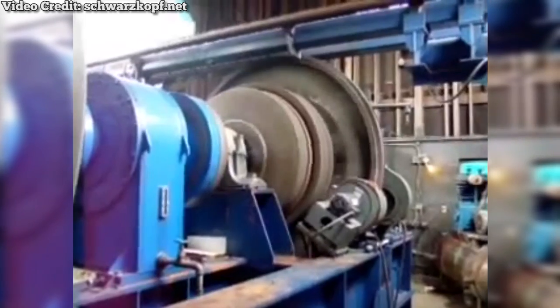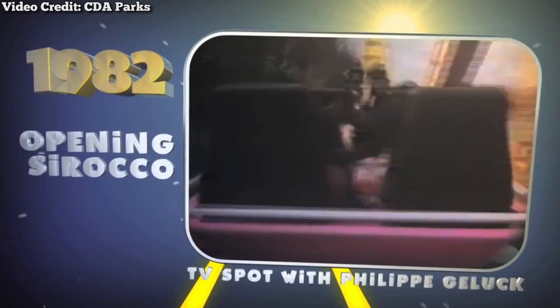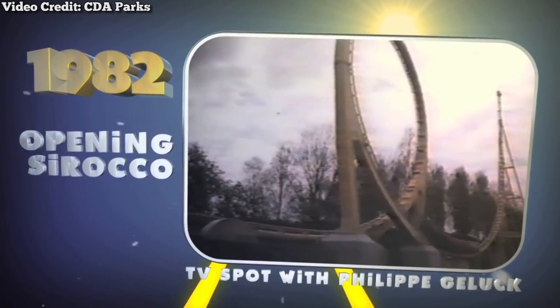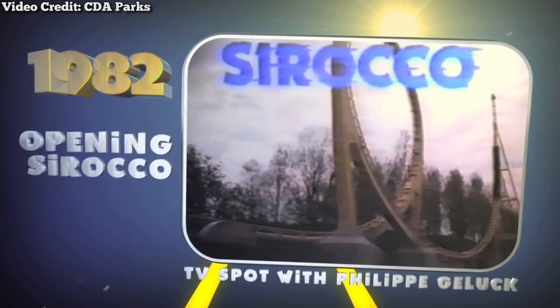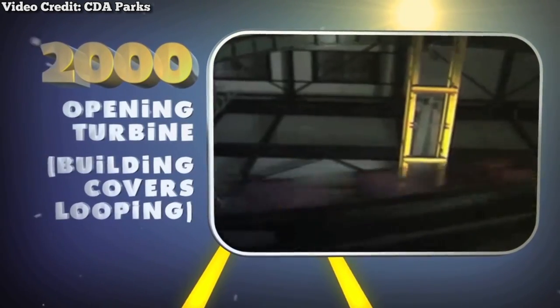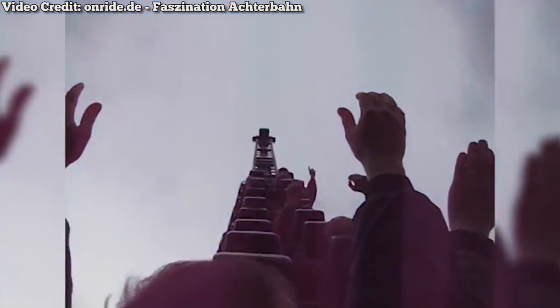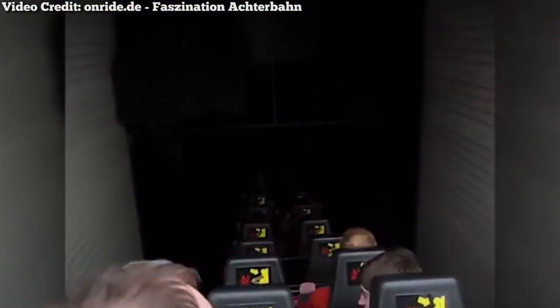It was truly revolutionary for its time, and eight of these shuttle loop variations would be constructed. In 1982, one of these models would be sold to Walibi Belgium. It would be named Sirocco, but would later be renamed to Turbine. The same year this coaster was renamed, the entire loop would be enclosed due to several noise complaints from residents. It would operate as Turbine until 2009, when the coaster was unexpectedly closed due to unspecified reasons. Many speculate that the ride had reached the end of its service life, and the Flywheel launch system became far too costly to maintain.